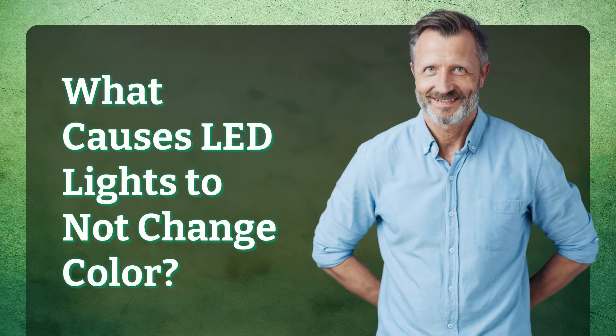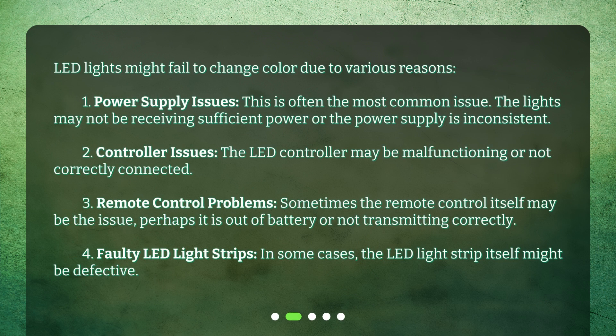What causes LED lights to not change color? LED lights might fail to change color due to various reasons. First, power supply issues — this is often the most common issue. The lights may not be receiving sufficient power or the power supply is inconsistent. Second, controller issues — the LED controller may be malfunctioning or not correctly connected. Third, remote control problems — sometimes the remote control itself may be the issue, perhaps it is out of battery or not transmitting correctly.